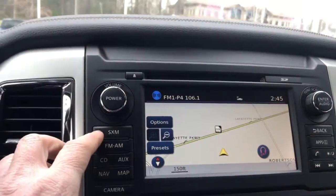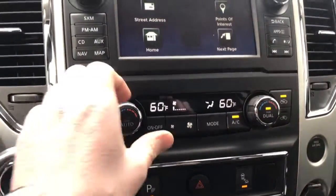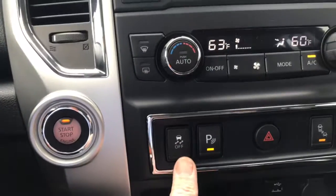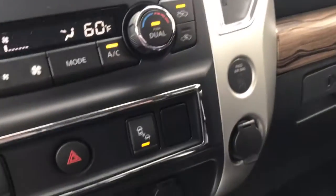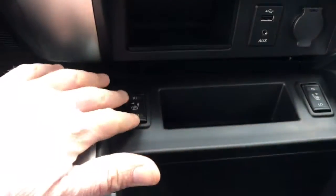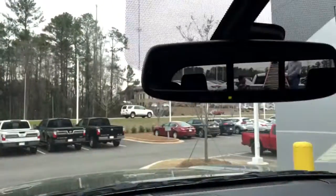You have XM radio for 90 days, your navigation screen, and dual climate control settings — so one side can be one temperature and the other warmer. This controls your traction control, parking sensors, and the intelligent braking system, which you can turn on and off. There's also a USB port, auxiliary port, and heated seats.